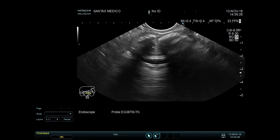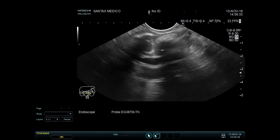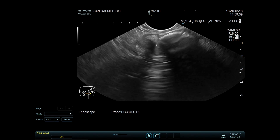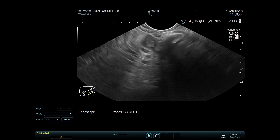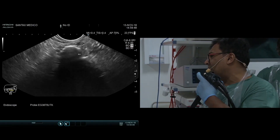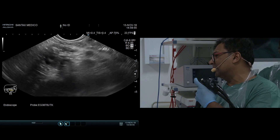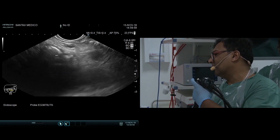This guy has nothing — no pancreas left. All he has is this huge pancreatic duct full of stones. These are huge stones. Once you find the pancreatic duct, you can follow it out to the tail by torquing right. In this case, if you want to keep following out to the tail, if I just gently tip up, I push the scoop against the pancreas and slide out towards the tail.